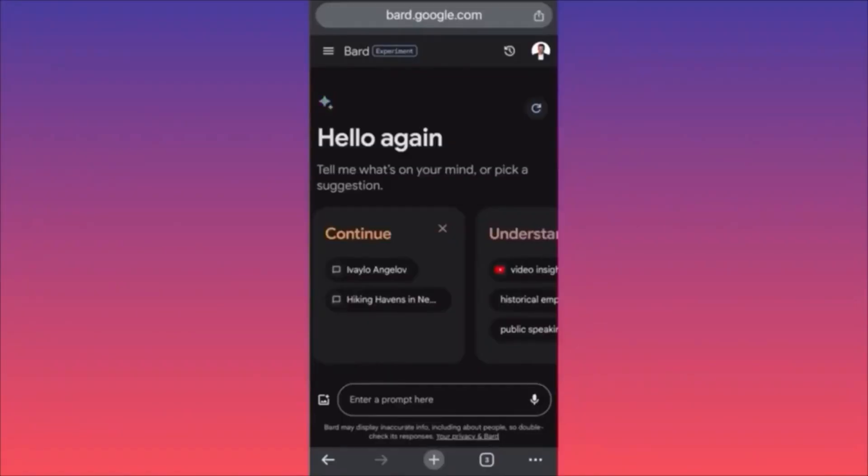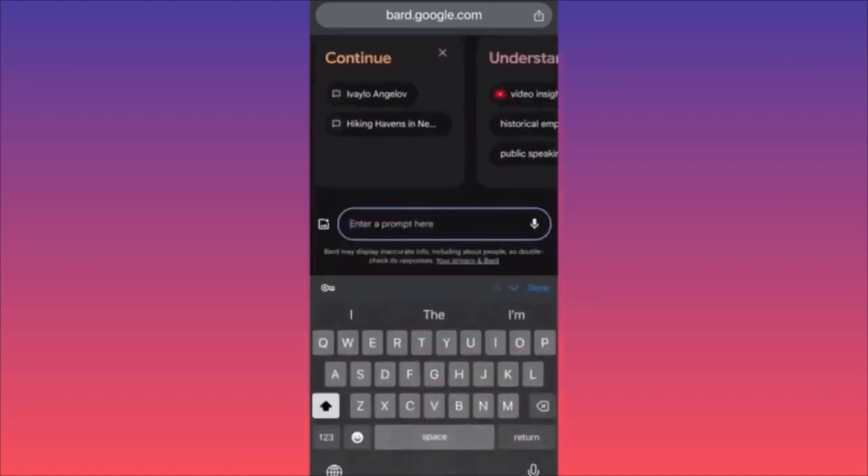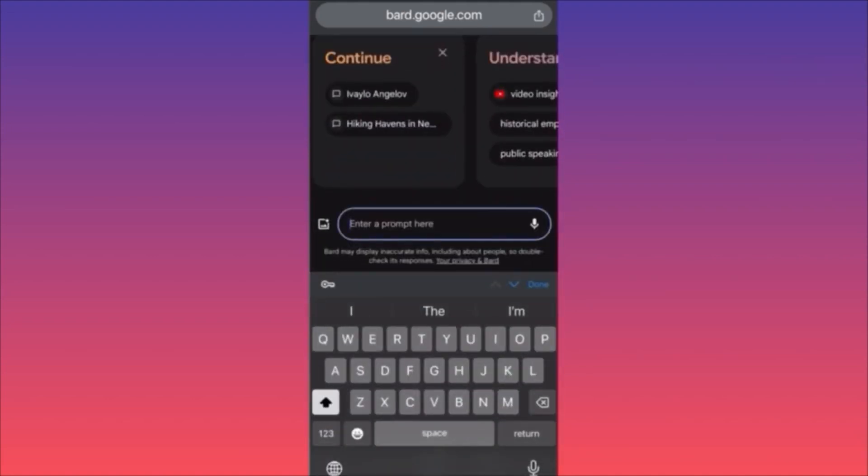In today's video, we're going to show how to use Google Bard AI for market research — selecting products and creating a business plan for an e-commerce or dropshipping business. First, log in to Google Bard AI. The key is to give Bard the most detailed and precise prompts to get better answers.